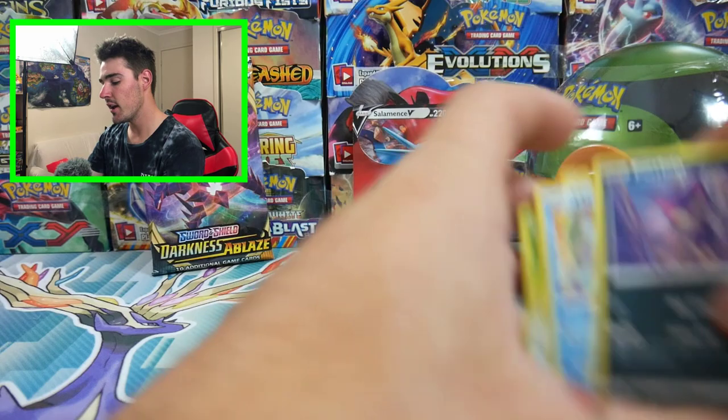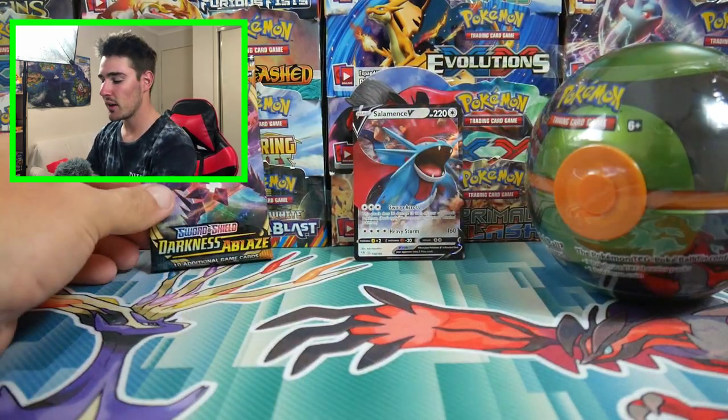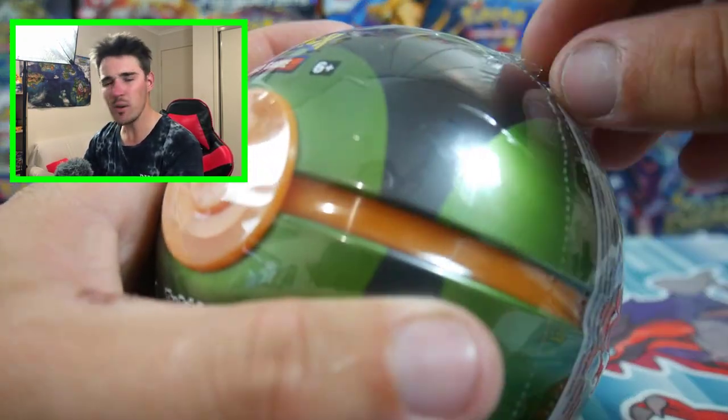Me and Brody open up packs on his channel usually every day — if not, I'm on there every few days, just whenever he does some openings, which is every single day. Go check him out, by the way.